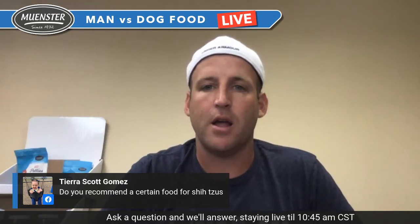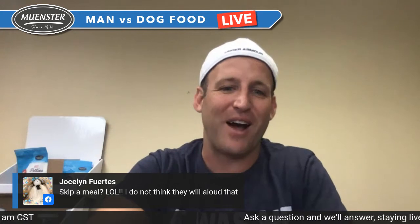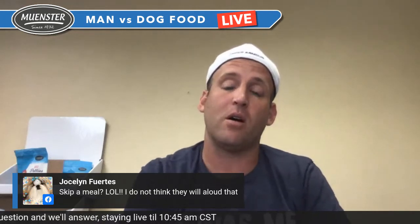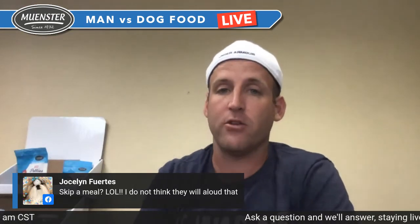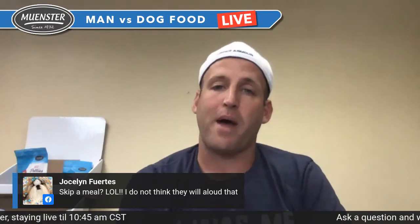For grain-free I'd look at the salmon or the chicken and turkey, maybe even the rabbit. Jocelyn says skipping a meal — her dogs won't allow that! They absolutely will give you a hard time, but one thing you can do to supplement is give them a little bone broth. Bone broth does a world of good for dogs — it helps fill the stomach, satisfies them, and helps rebuild that gut microbiome as well.